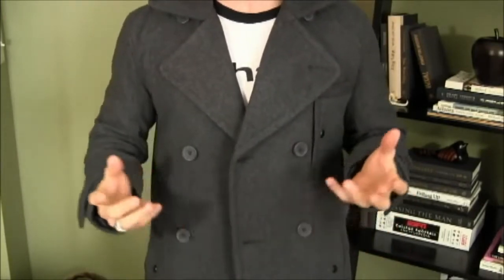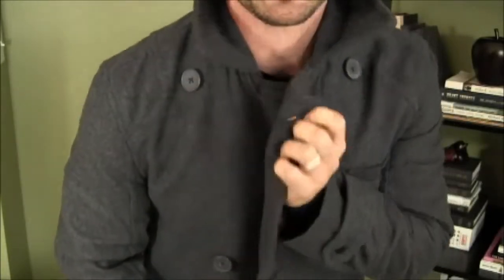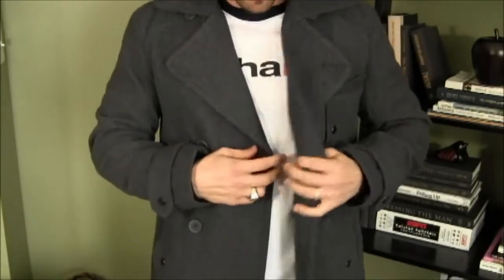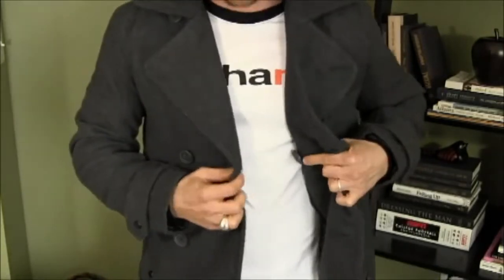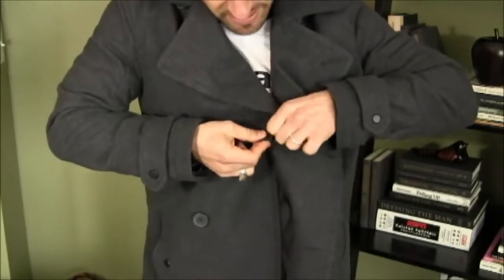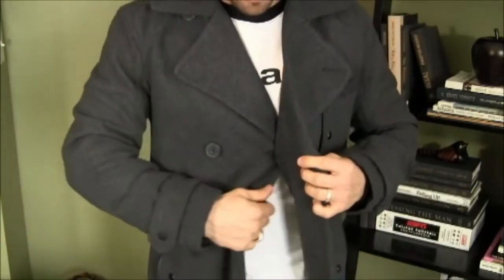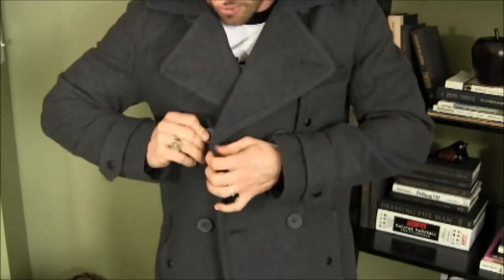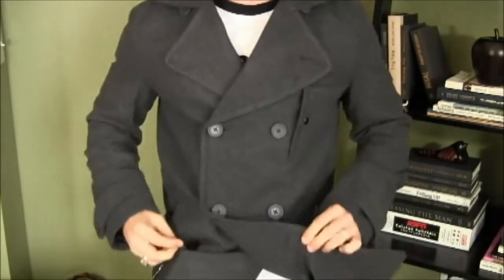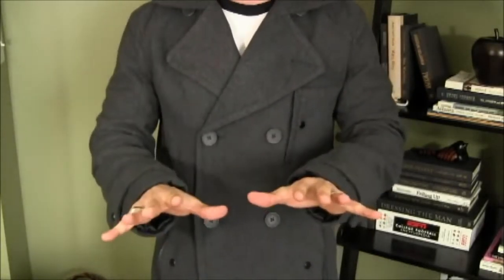Now let's talk about how to actually wear and button your Peacoat. Your Peacoat has rows of buttons, and it also has a button at the very top with an eye for that button — don't ever button this; it's supposed to be worn open. You also have an interior button, and it is essential that you button this button as well as the buttons on the outside, as this keeps the lines of the Peacoat nice and tight as opposed to it falling down and getting asymmetrical. Then you're going to want to button the next button and possibly the one right below it. There is a third button at the bottom that you are not going to button under any circumstances — two buttons when wearing the Peacoat is enough.